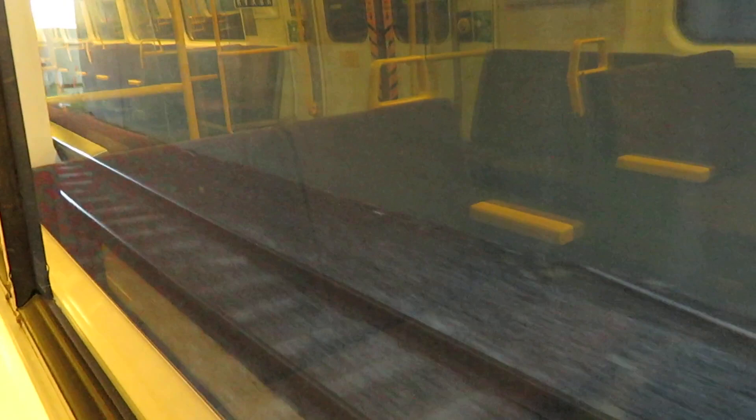Departing South Bank and looking out for the platform at Gloucester Street. This is a dual gauge — standard gauge on the 346 line on the right-hand side there. The next station is Park Road.